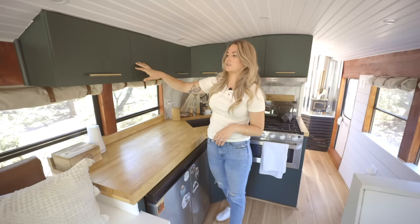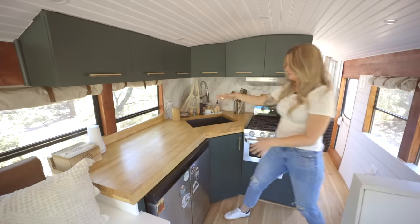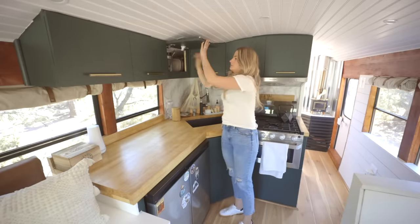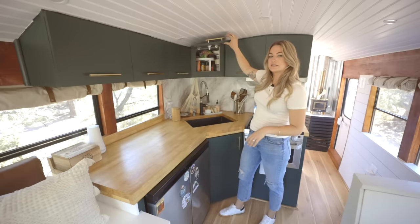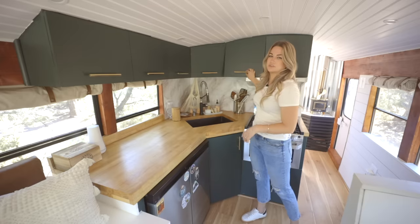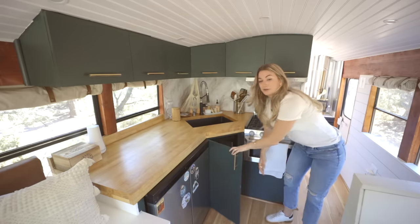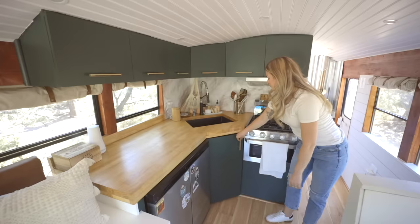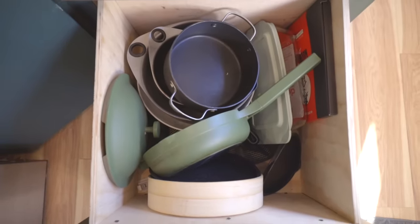Everything up here is storage — all our plates and cups are over to the left. We don't have any drawers except this large one down here, so our silverware is also up here in a big container. And it's our pantry as well — food, seasonings, all on the right side. We really don't have any issues with storage; we have more than enough in these upper cabinets. The lower cabinets are typical under-sink storage for cleaning supplies, and all our pots, pans, and cooking wares go in the bottom drawer.